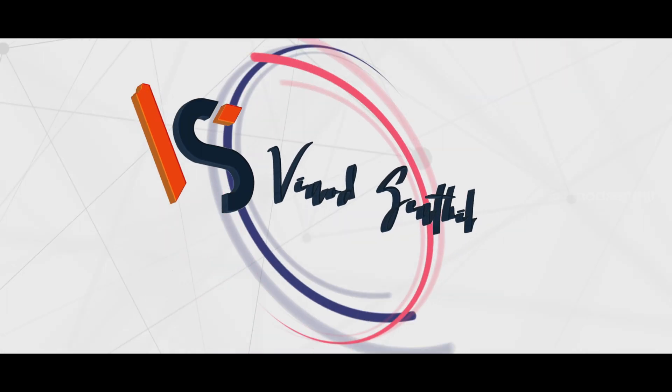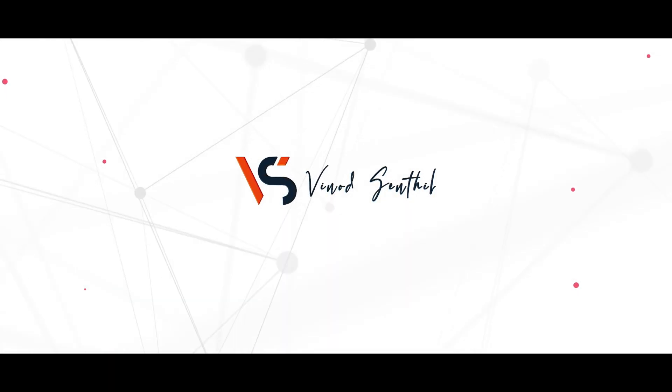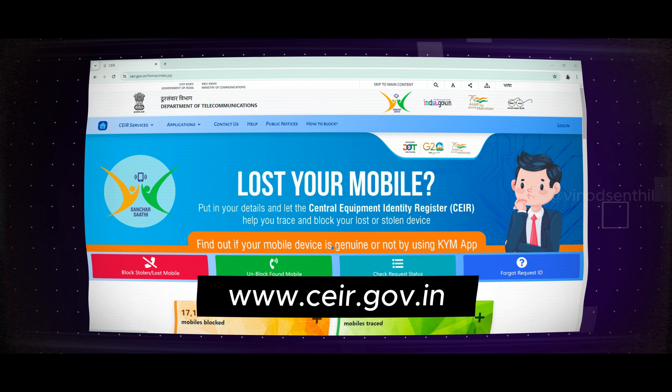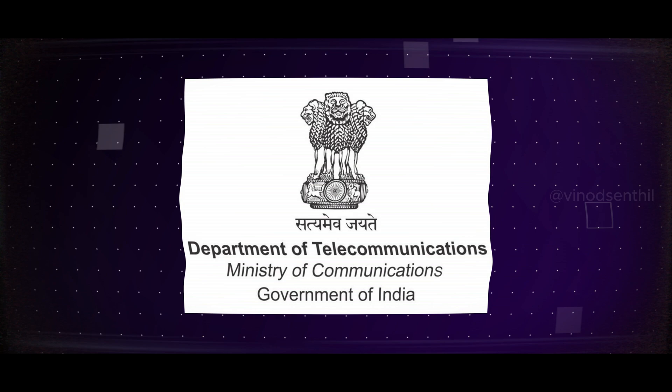Hey defenders, welcome back to our channel. Today I'm going to be talking about what to do in case you have lost your mobile phone. Don't worry — there is a government website that helps you track and recover your lost phones. The website is called CEIR, the Central Equipment Identity Register, which comes under the Ministry of Telecom.